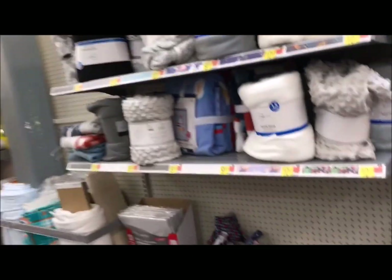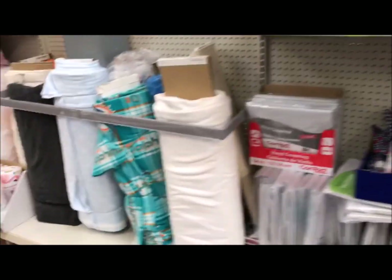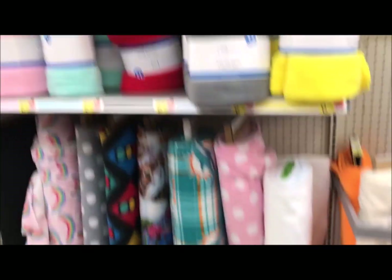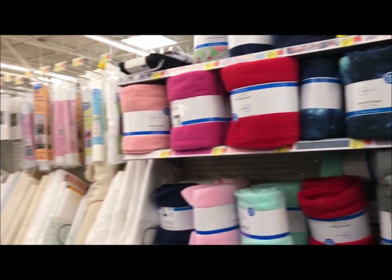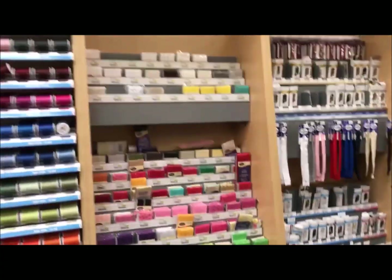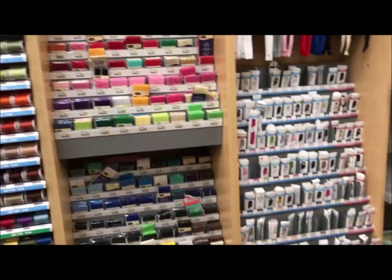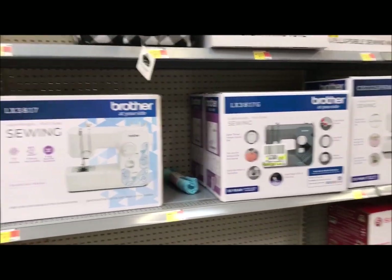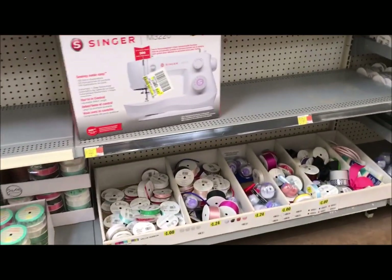Then we moved on to fleece. I'm in Florida, but I guess they still sell fleece. And I do make fleece blankets that I donate, so it's good to see that they have that here. I was able to go down another aisle dedicated to sewing — here are more things like notions, trim, and some sewing machines. I needed some thread too on this aisle.